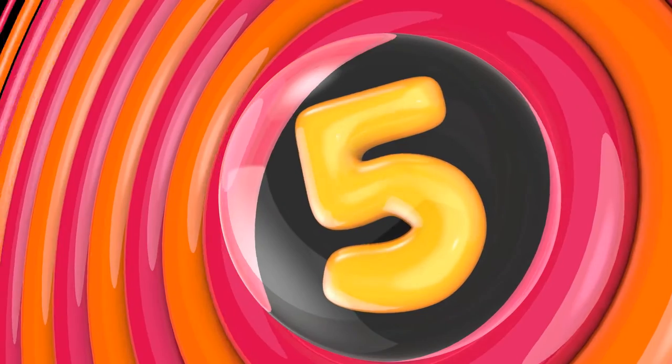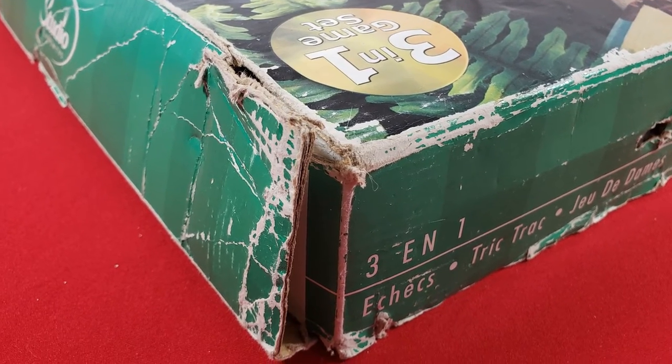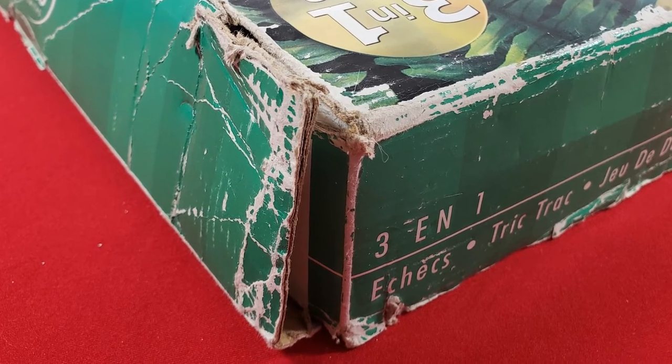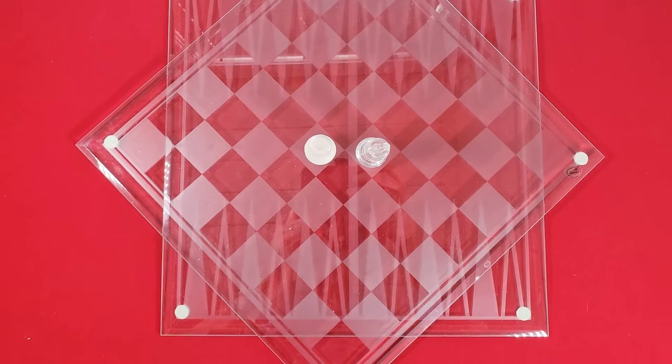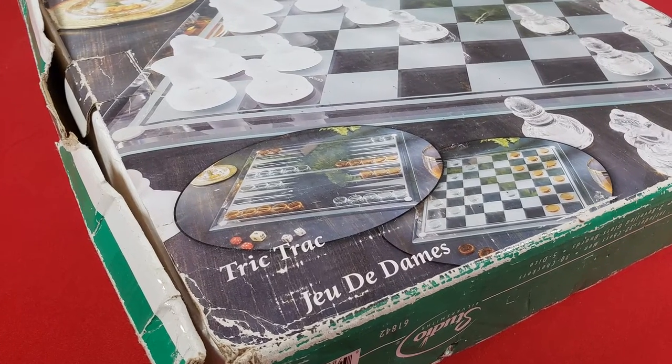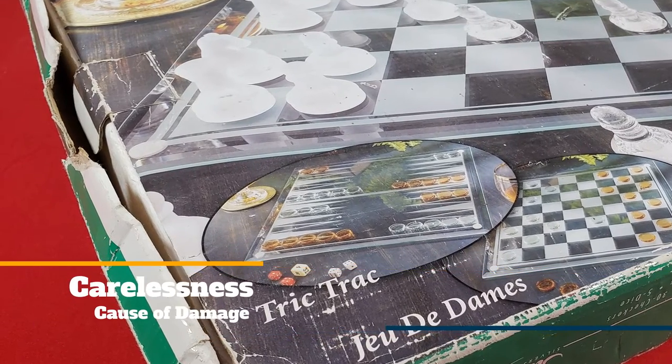Number 5: Box of Games. What collection is complete without a box of classics like chess and checkers? The pieces are still in decent shape but the box has been kicked around and is also rarely used — it mostly lives in the basement. I play chess, just not with this version of it. Cause of damage? Carelessness.